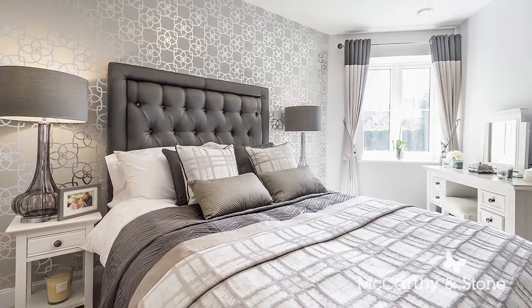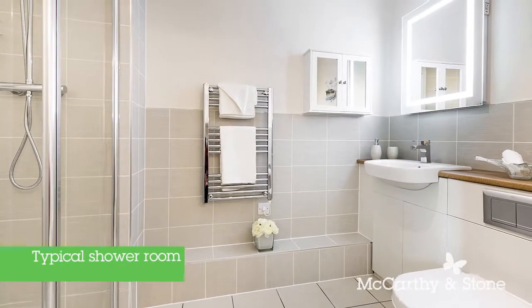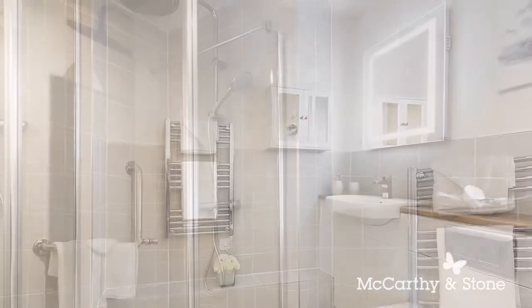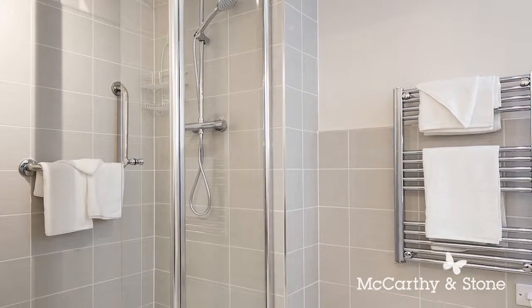Main bedrooms benefit from walk-in wardrobes. The stunning shower rooms feature low profile shower trays, glazed shower screens, tiled floors and part tiled walls. Selected apartments provide an ensuite shower room in addition to the main shower room.